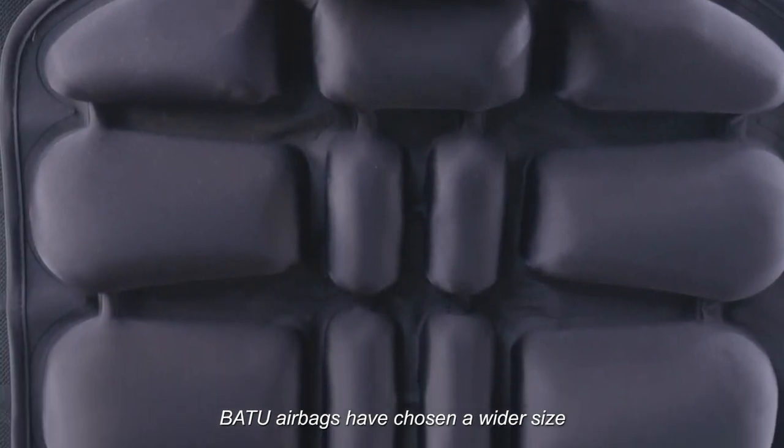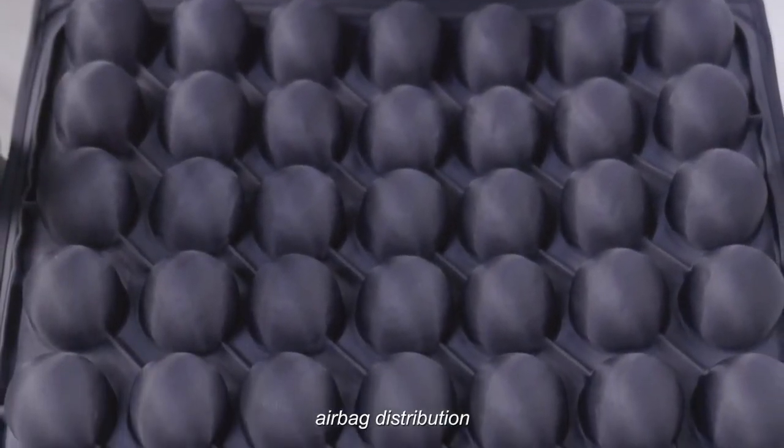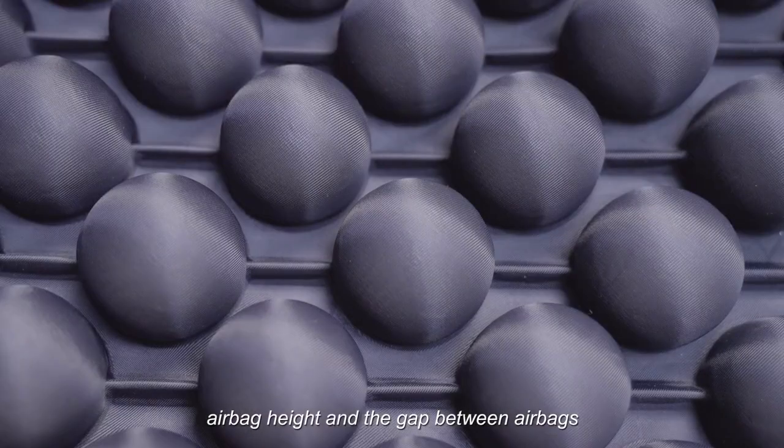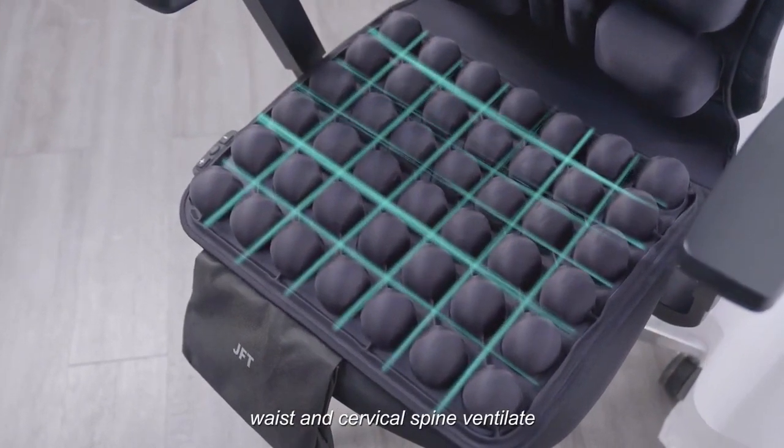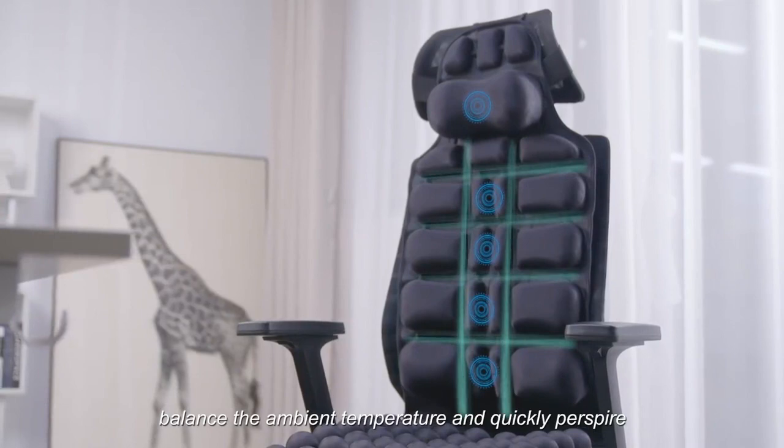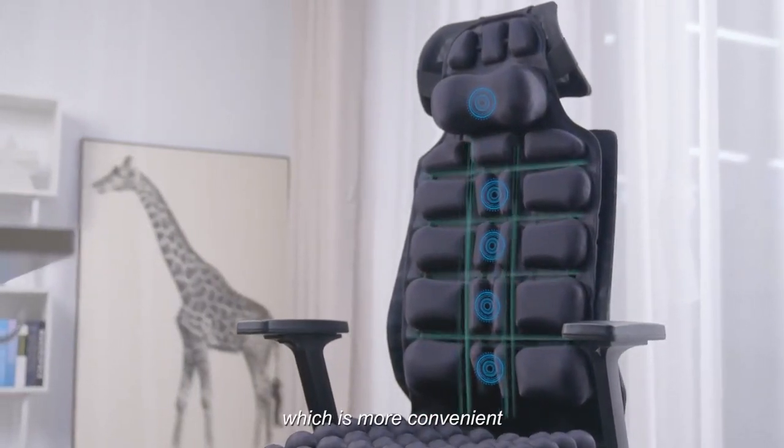According to the scope of use, JFT airbags have chosen a wider size. The airbag distribution, airbag height, and gap between airbags let the buttocks, waist, and cervical spine ventilate, balance the ambient temperature, and quickly perspire — which is more convenient.